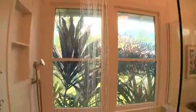The master bath features a glass-walled shower with unique privacy windows, easily turned on with the flick of a switch.